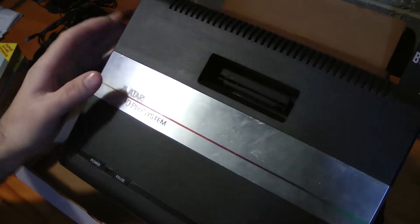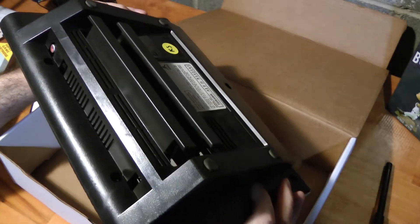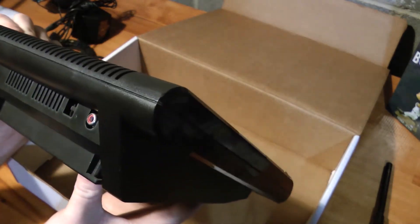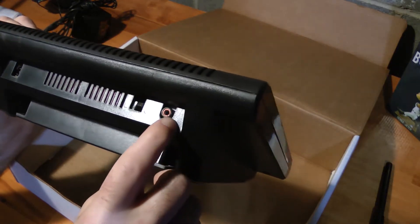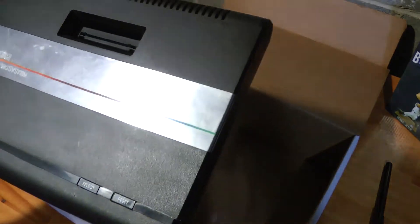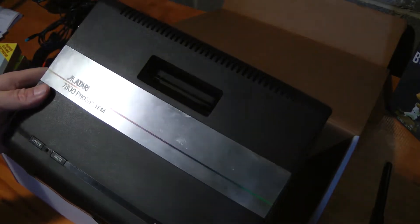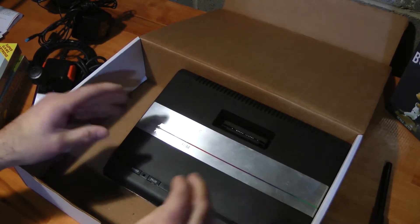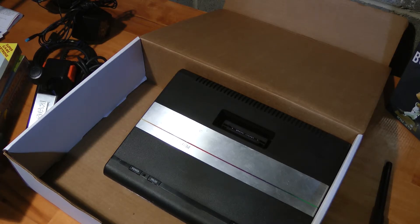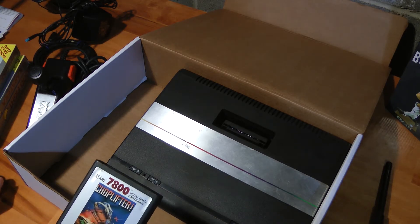I'm pretty stoked to have this system. It kind of goes off the whole coax cable — even though it's an RCA output, it has both the audio and video built in, so that's a little bit of an issue where you're going to have to figure out how to get that converted to play it on a modern television. It's the 7800 Pro System — I think they actually had two models. It didn't really sell very well because they were competing with the Nintendo NES, then the Sega Master System, and then the Sega Genesis kind of came and kicked all their asses. But that's just by sales, not by opinion — some people love these things.